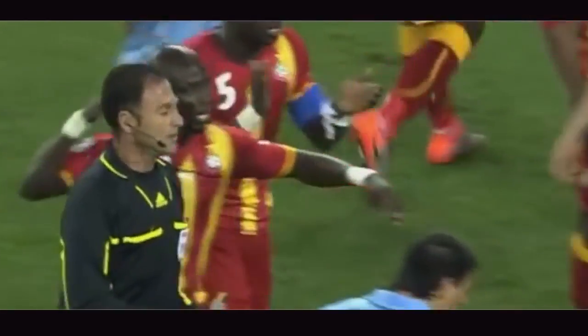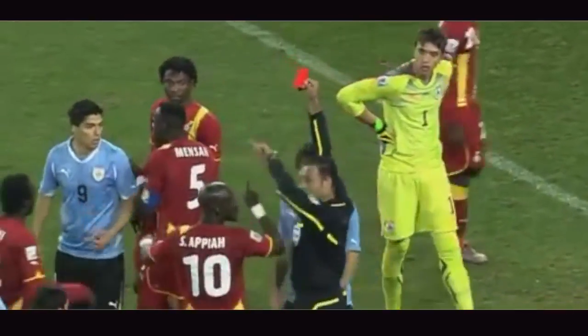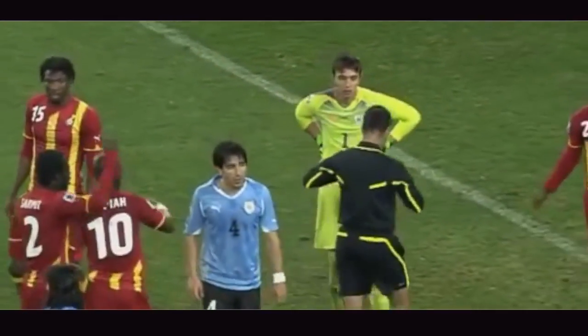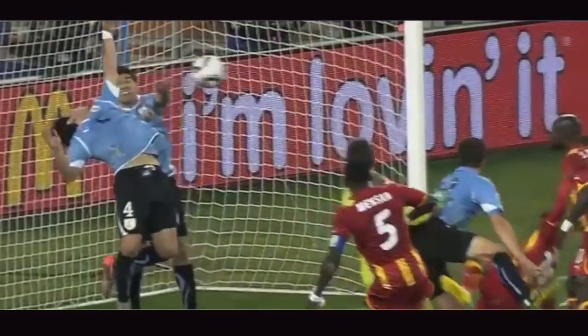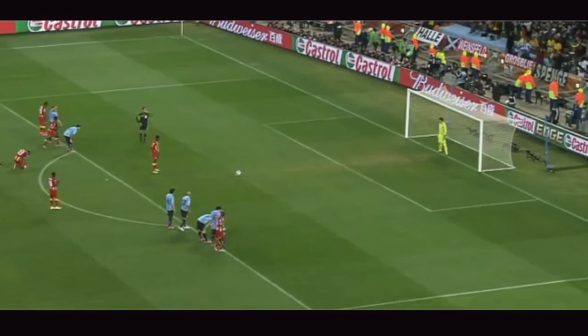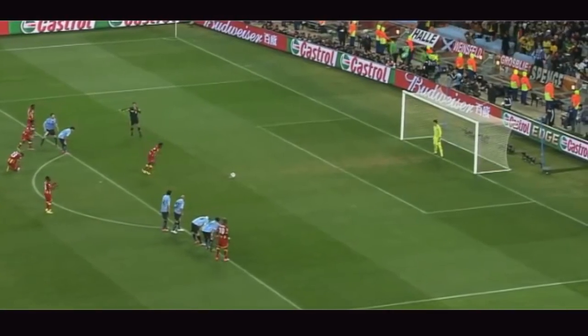What a dramatic moment — there's a red card coming out as well. There had to be drama right at the end here. And the red card is shown. Suarez is sent off. You couldn't have a more dramatic finish, to send Ghana into the semi-finals of the World Cup.